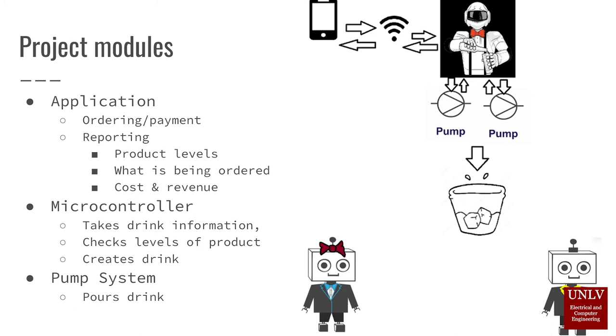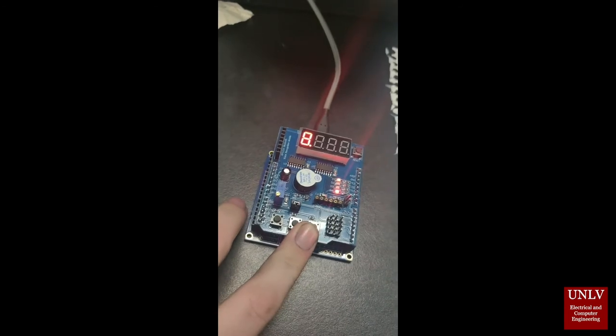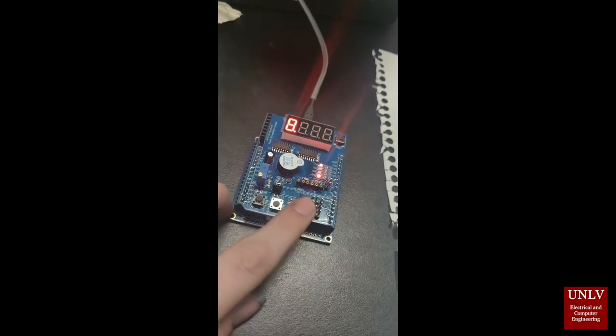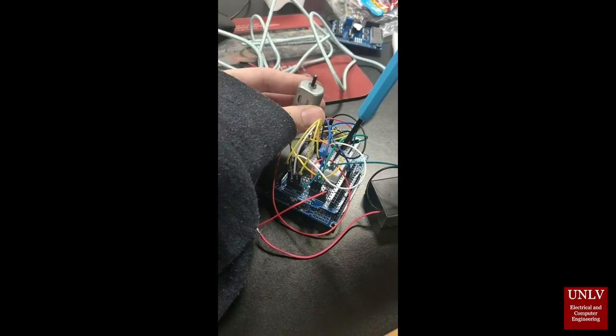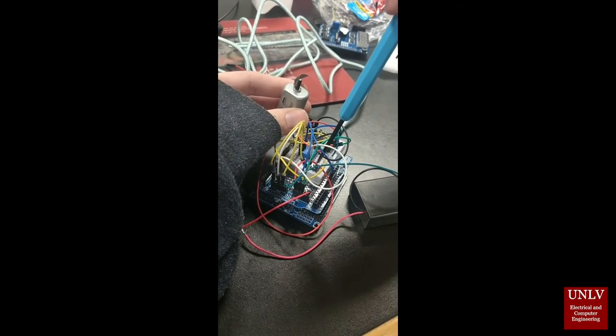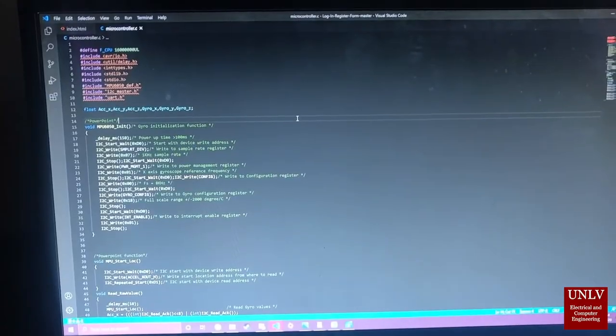The Robotender is intended to help owners of small to medium event venues control and regulate the cost and revenue of alcohol while giving their customers an easy-to-follow user experience. Current market options are expensive, lack versatility, and are more of a tourist attraction than something that can be an acceptable cost for small businesses. The Robotender gives information that event owners and staff need and assists them in bettering their business during this and future times.